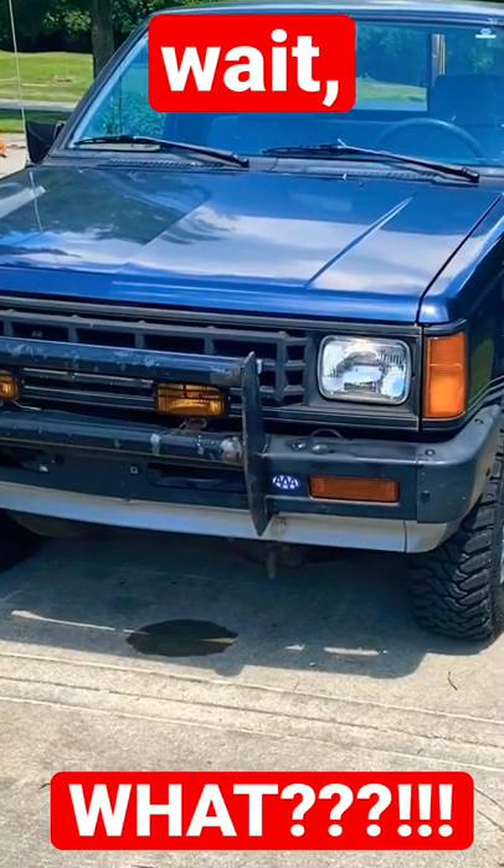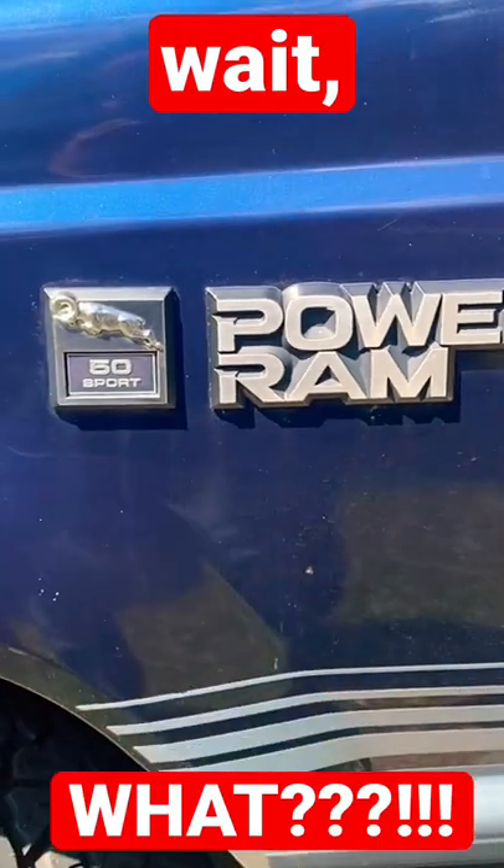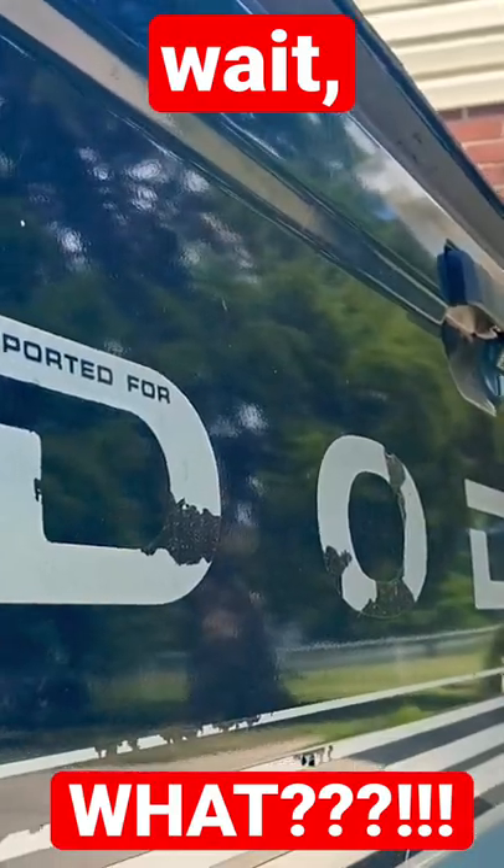This is a 1987 Dodge Ram 50. It says Ram 50 right there — you can see it. It also says it right here on the side: Power Ram. Even here on the tailgate.